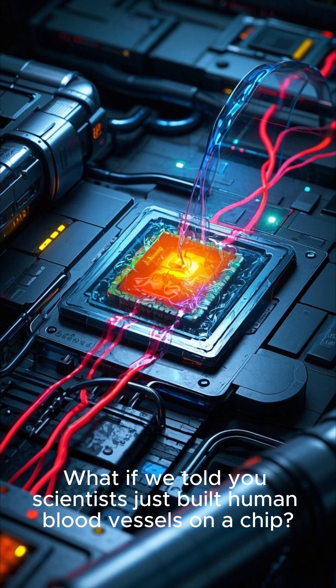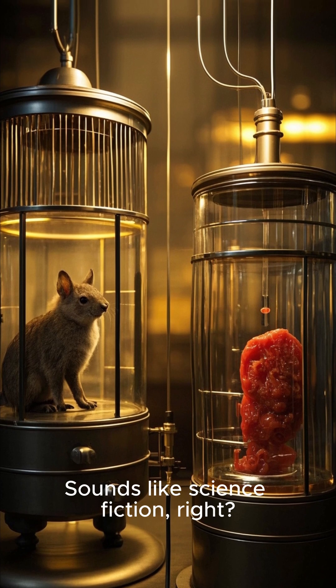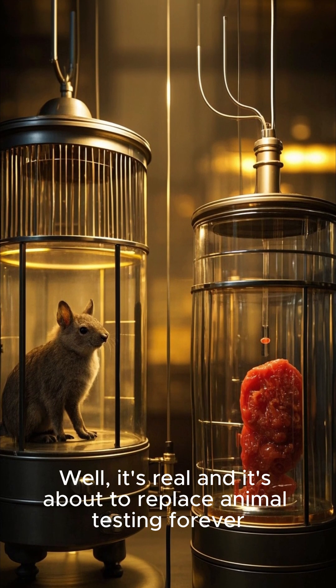What if we told you scientists just built human blood vessels on a chip? Sounds like science fiction, right? Well, it's real, and it's about to replace animal testing forever.